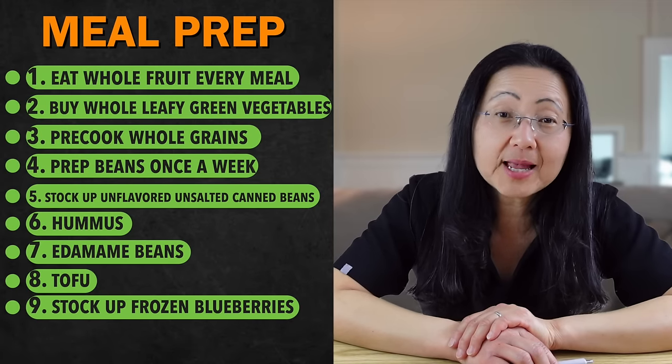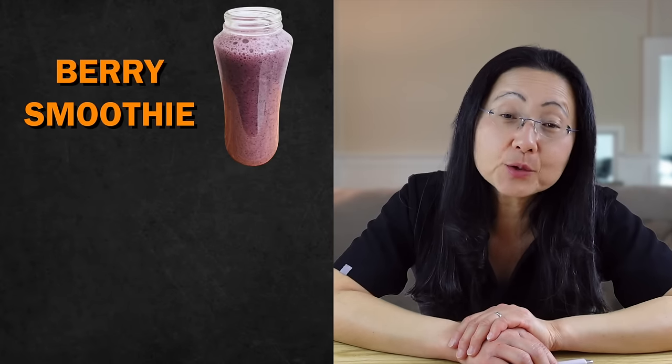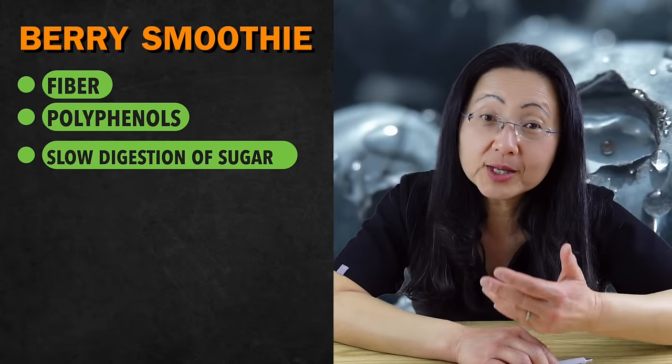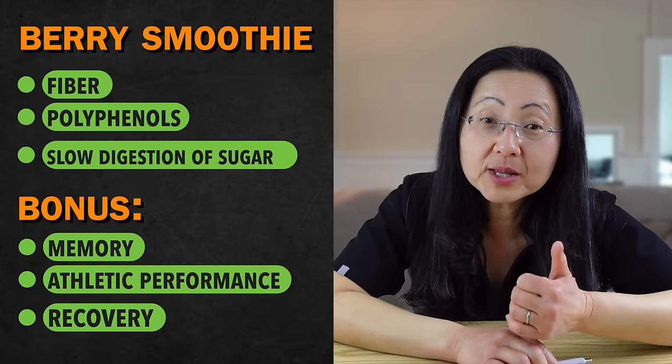I give my family a berry smoothie as dessert every day — made out of three simple ingredients: dinosaur kale, soy milk, and a cup of frozen blueberries. My family wants something sweet to end their meal, so I make sure I finish their meal off with this anti-inflammatory smoothie. The only fruit that has been shown not to spike sugar and insulin when you blend it are berries like blueberries — probably because they're high in fiber and polyphenols, both of which help slow the digestion of the sugar inside the berries. As a bonus, this smoothie can enhance memory, athletic performance, and recovery, and if you sip it slowly, it can fill you up and help you lose weight.